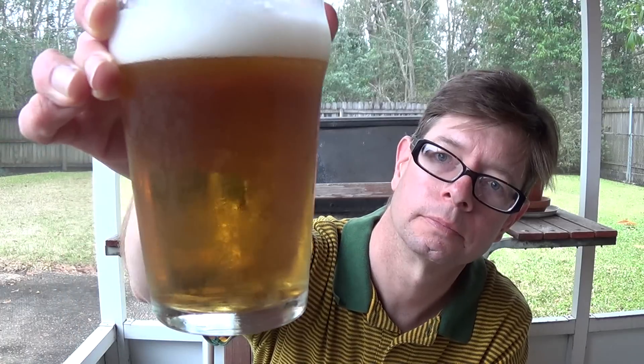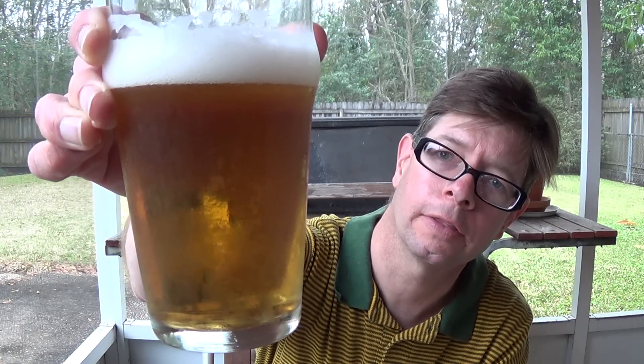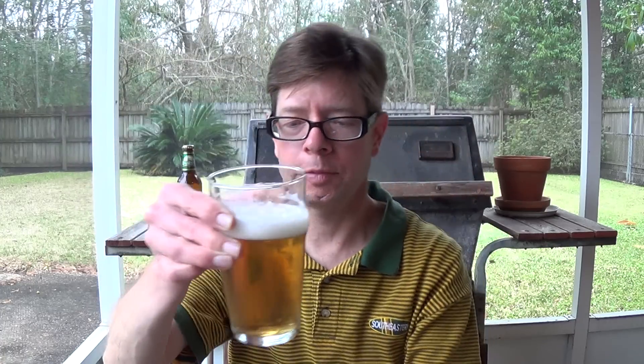It has a medium-thin to medium white head and a mostly clear golden appearance with some bubble streams. This is golden — it's not the yellow fizzy stuff as people will remark.